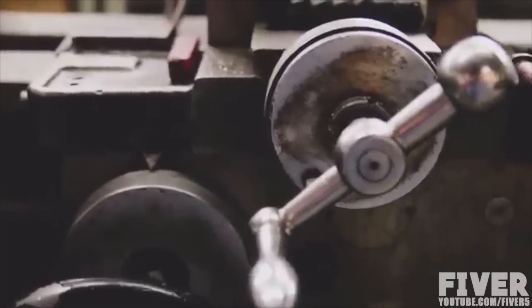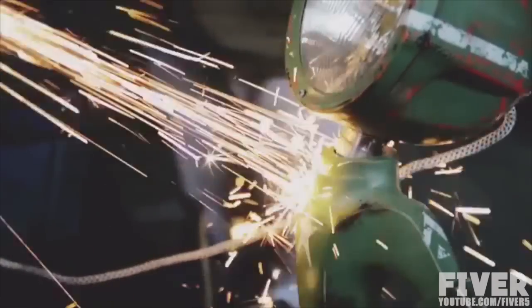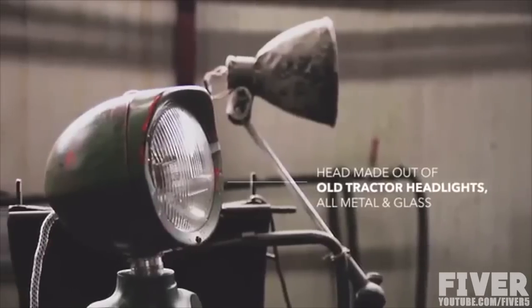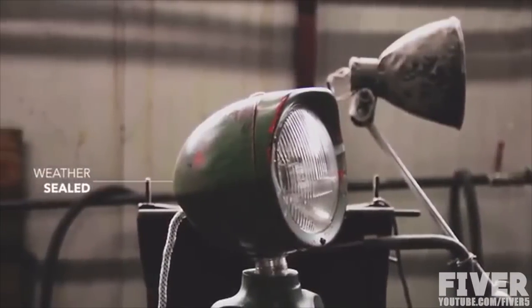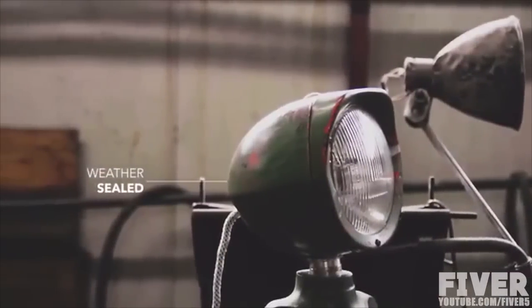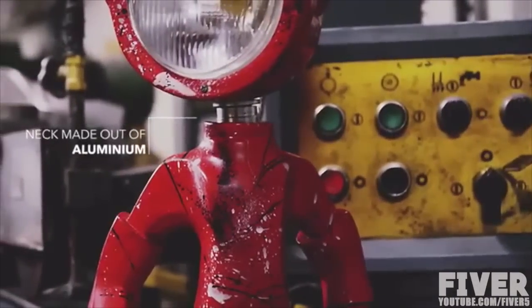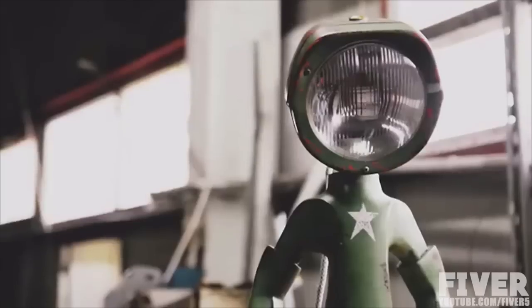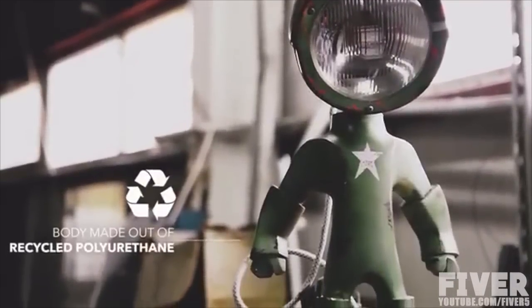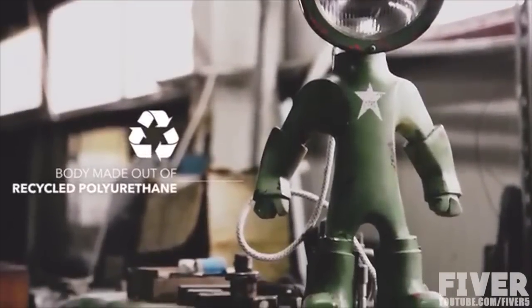Looks and functionality weren't enough — the materials had to be top notch as well. The head is made out of old tractor headlights; it's all metal and glass, weather sealed, so it would last even in the toughest conditions. The neck, the only exposed part, is made from aluminum so it won't rust. The body is made from recycled polyurethane to help the environment a bit.